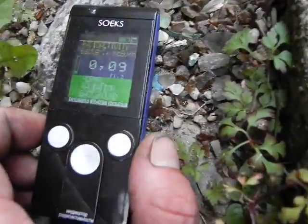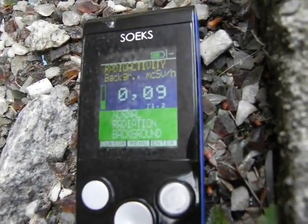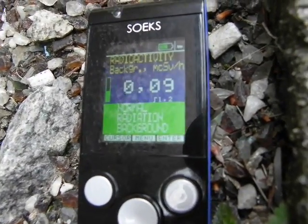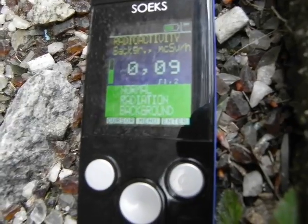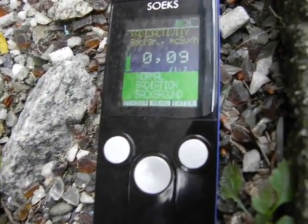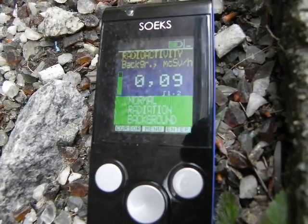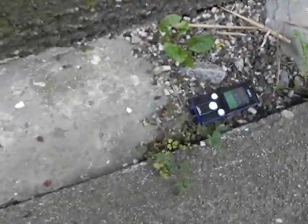So we have 0.09 moving to a depression. There's colored glass in here, so that might indicate radioactivity — you can't rule that out.